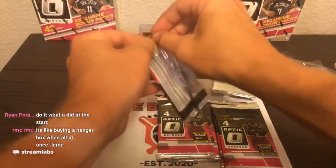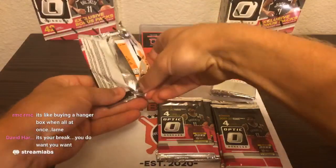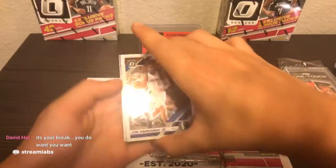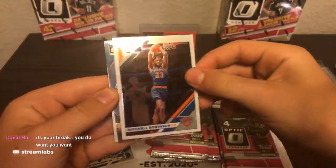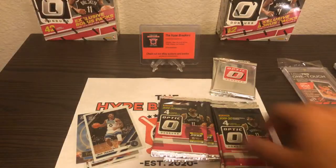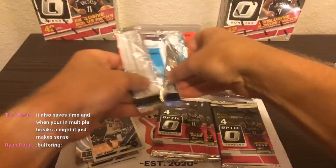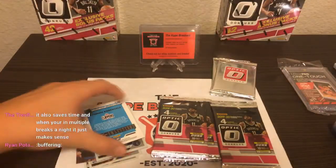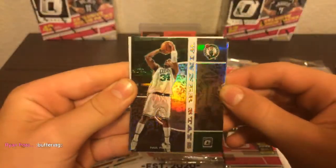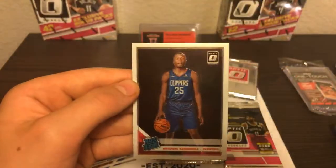Keep it going — pack two. We got Tim Hardaway Jr., Mitchell Robinson, our insert will be T-minus 3-2-1, Joel Embiid going to the Sixers, and Jeff Teague. A bunch of Timberwolves base here. Pack three: Harrell going to the Clippers, and wow — Winner Stays Paul Pierce going to the Boston Celtics, looks like a Silver Prism. And Nikola Jokic Silver Prism — not a bad start for the Denver Nuggets. And a rookie going to the Clippers.